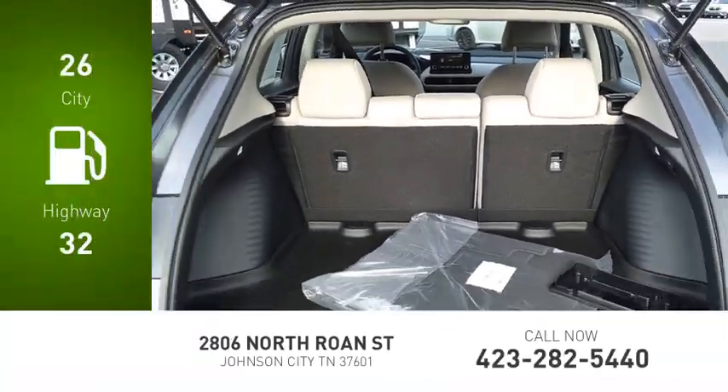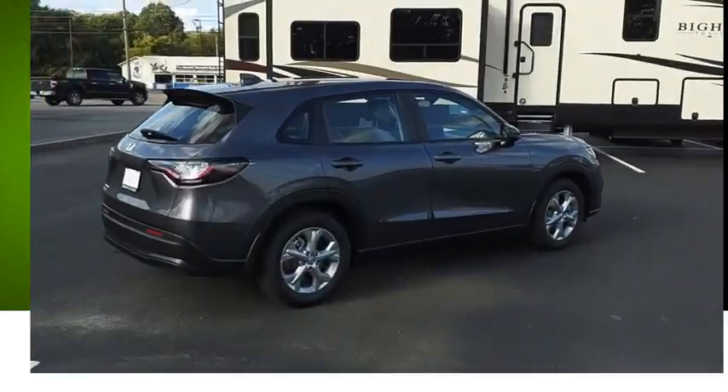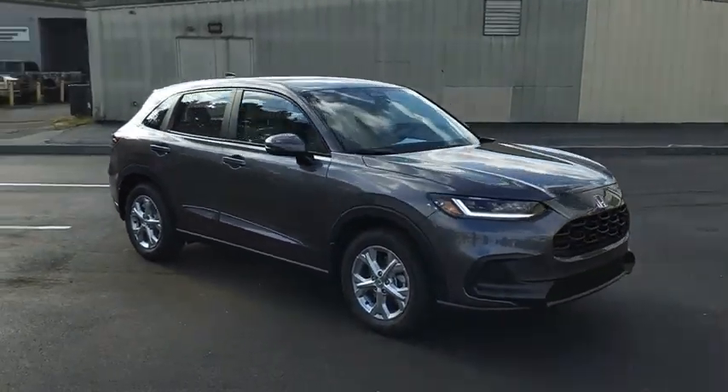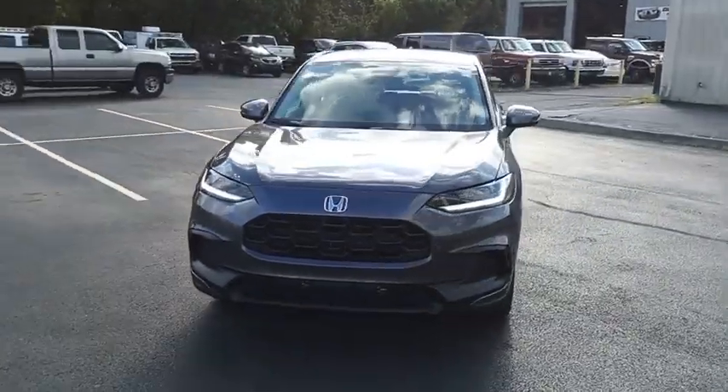Great fuel efficiency saves you money by requiring fewer trips to the gas station. The HR-V has a good-looking exterior with a clean design. It comes with a well-tuned suspension and a handsome and flexible interior with tons of options to choose from. Come see the car for yourself.